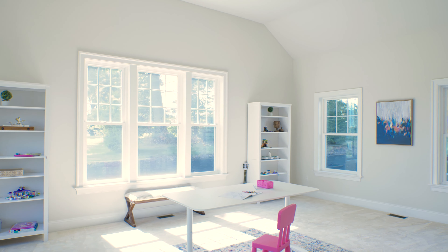Now let me show you one of my favorite spots in the entire house — the basement with a full-size bar and immersive theater room.